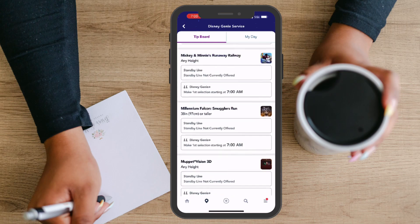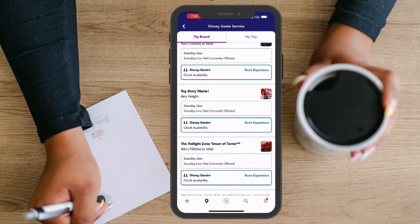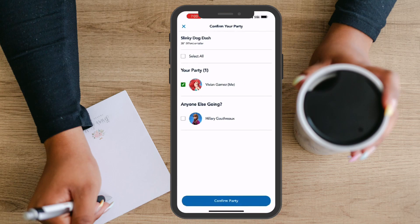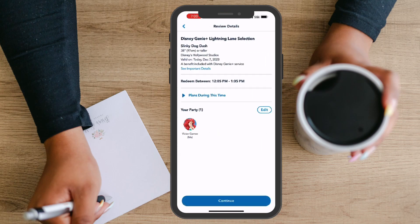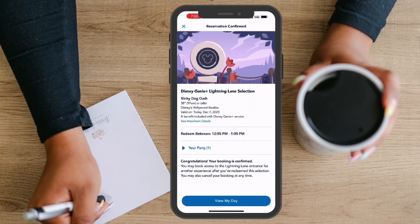Once you've decided which ride you would like to reserve, you'll select that option. Once you've made your selection, you'll be taken to the page where you choose your party. Once you confirm your party, you'll be taken to the page where you confirm your Lightning Lane reservation. Here you'll want to pay close attention to the time you selected, as it can change depending on how many Lightning Lane selections are available.